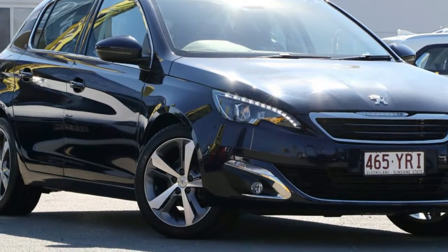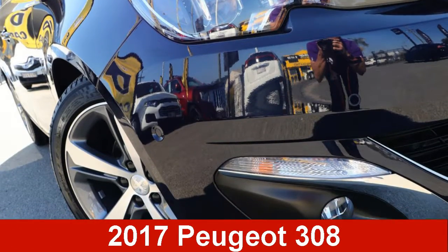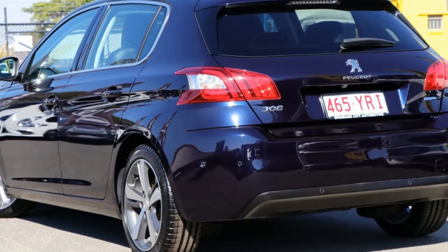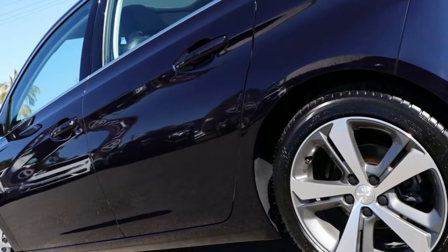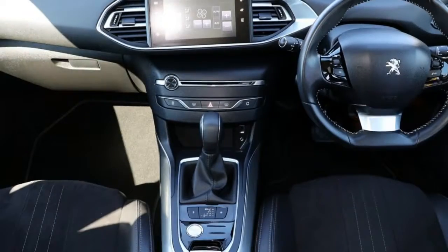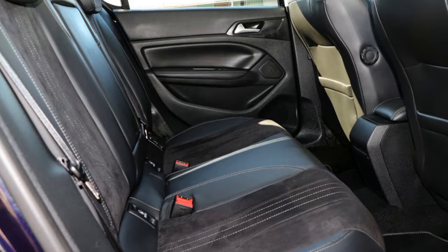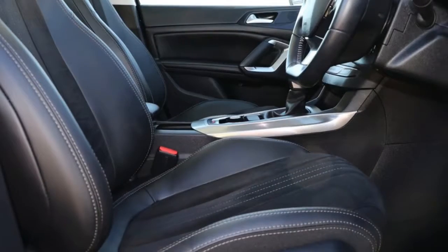Look no further than this Peugeot 308. This 308 has an efficient 1.2 litre engine and a smooth shifting automatic transmission. The attractive blue exterior is complemented by its stylish interior. This vehicle has all the features you could dream of.